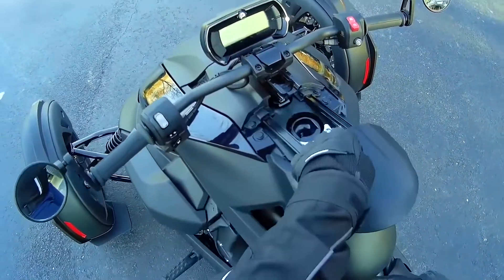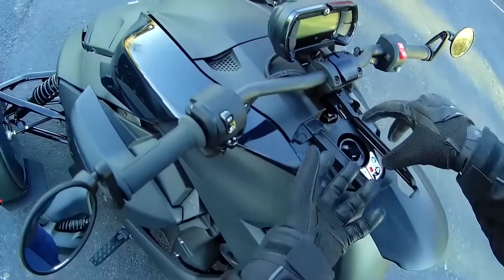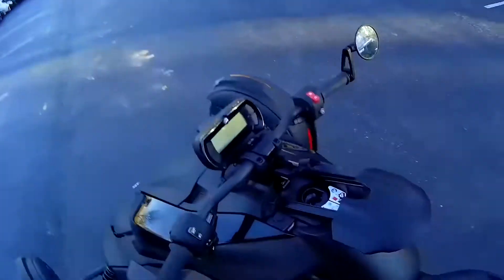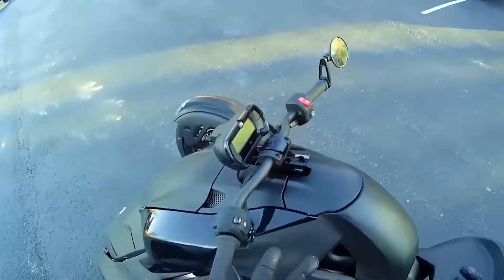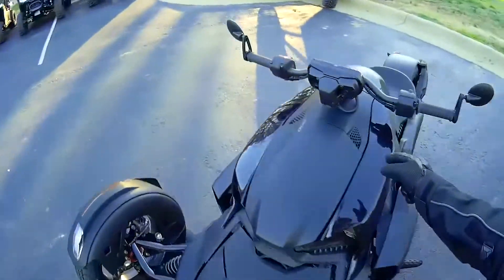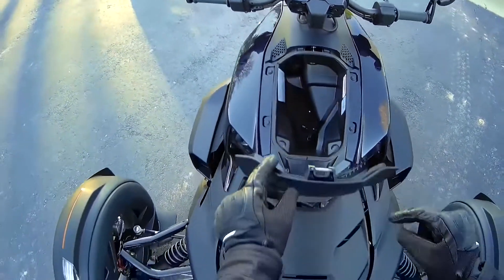The gas tank is here beneath this cover, and there's no gas cap — this thing is the gas cap. It just slides back and forth and covers where the gas goes in. There's also a small amount of storage here in the very front.